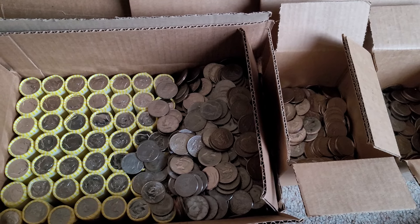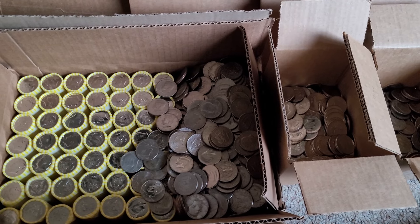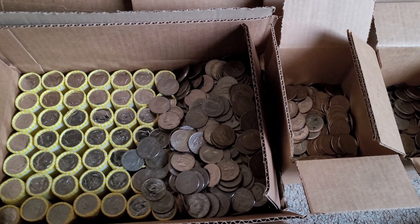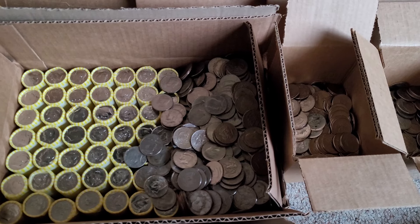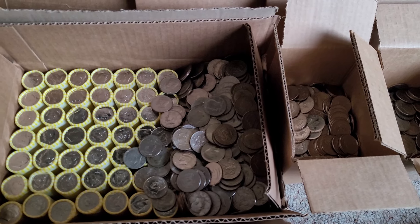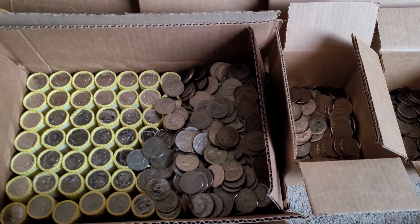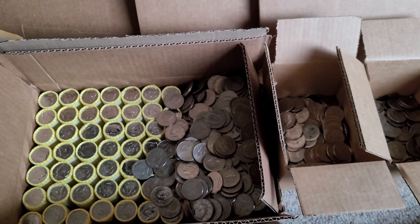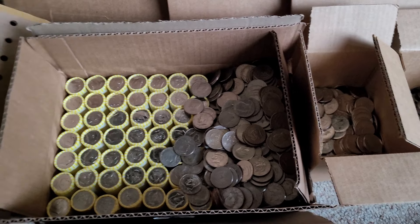Out of a full roll you might see one to three coins from the 80s and one to three from the 90s, pretty much nothing from the 2010s. I think out of the whole pile I found maybe four coins from the 2021–2022 range. So for the most part the coins were from the 70s.